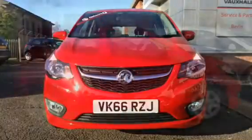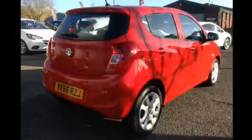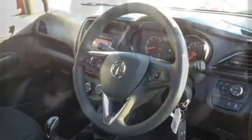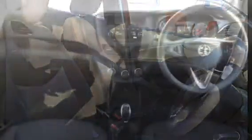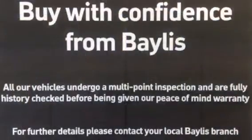This vehicle will come with the remainder of the manufacturer's warranty. This vehicle was registered in September of this year. This vehicle will also come with a network queue warranty and also 12 months breakdown recovery. Service plans and finance options are also available.